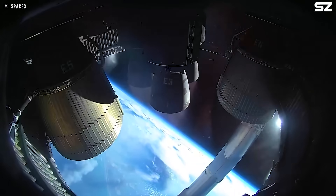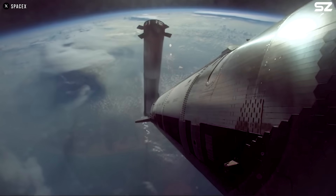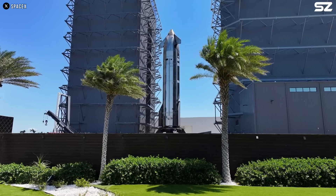Starship is once again seen spinning in the sky. Like many others, you're probably asking the same questions: why is this happening, and more importantly, how can it be fixed? So we'll break it down today.